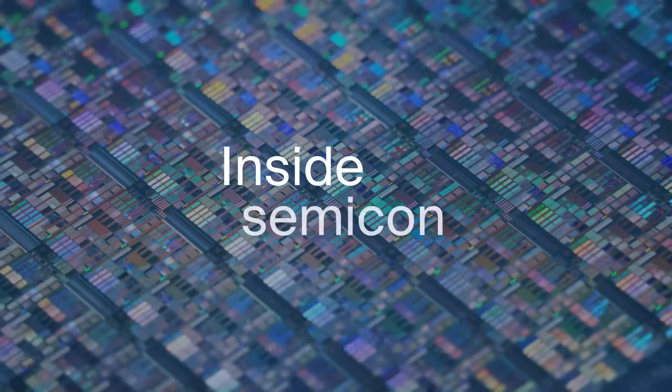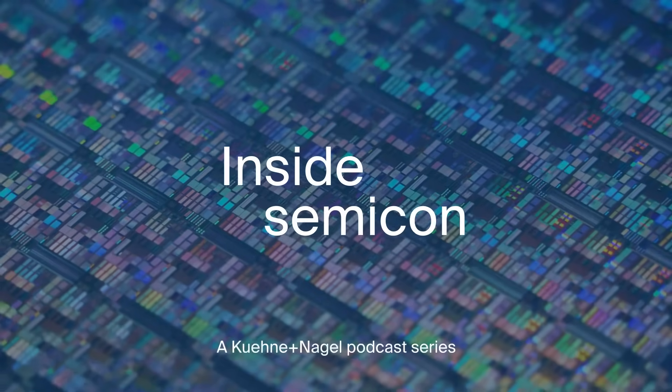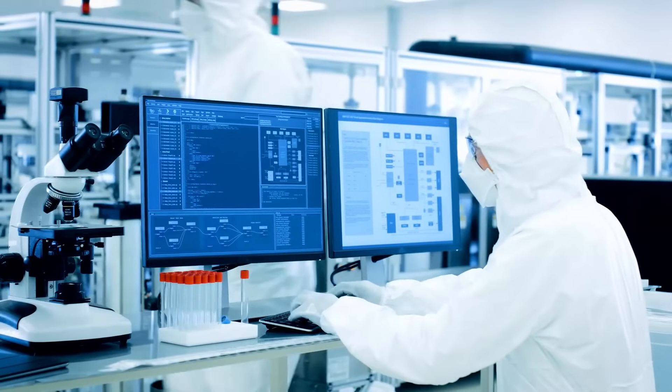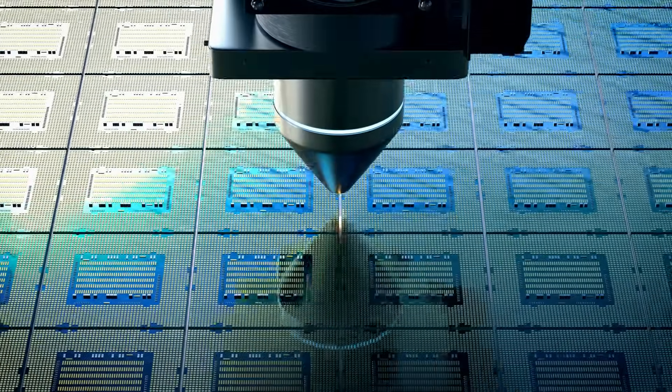Welcome to our podcast series Inside Semicon. In today's episode, we will be talking about security and tracking with Tom Sonecki. Thanks to those listening and watching, and we hope you enjoyed today's conversation about the Semicon industry.